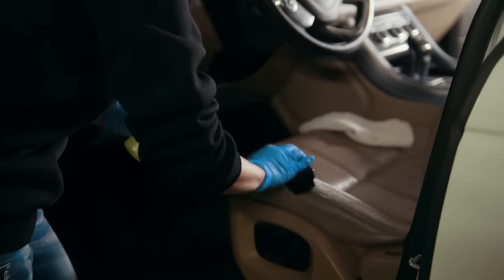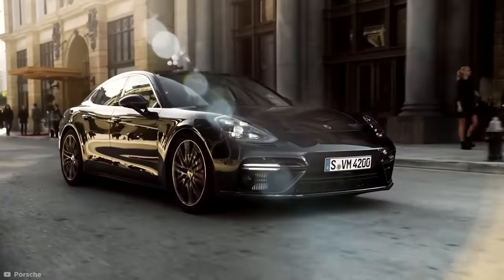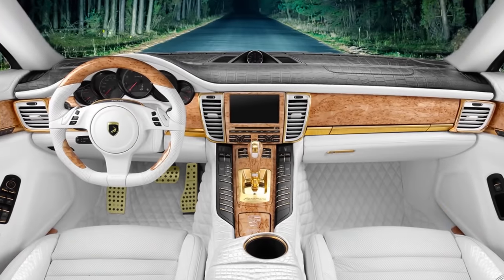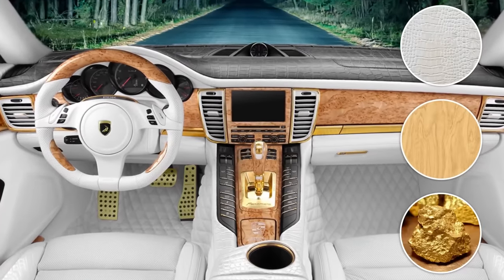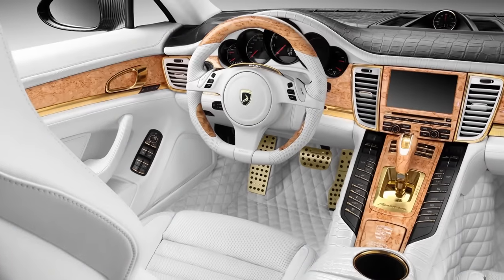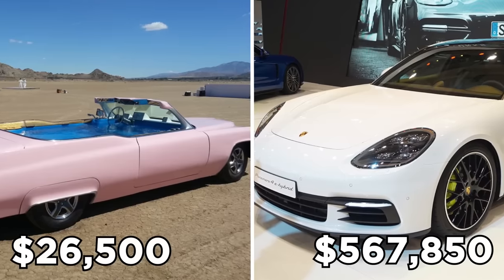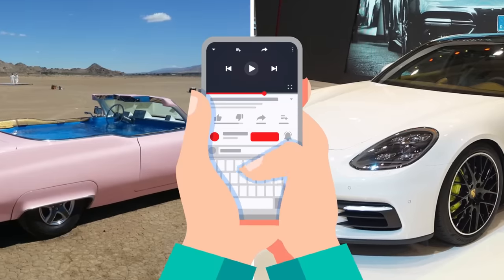Arguably the sleekest custom car interior jobs are carried out by Russian company Topcar, specifically with their work on the Porsche Panamera. Already a high-end sports car, Topcar fit their Porsche with white crocodile leather, a birch wood trim, and real gold accents. The Topcar Panamera is priced at $567,850. In comparison, the hot tub car sold for just $26,500 in 2018. I know which one I'd rather have, but let me know your choice down in the comments.